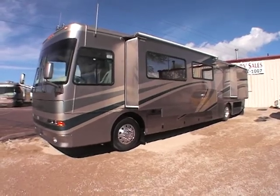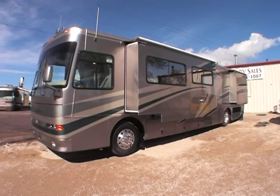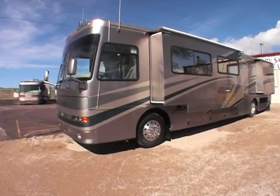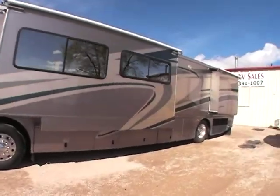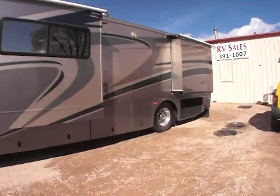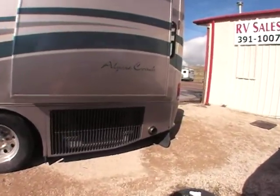This video is for a 2002 Alpine coach, a 38FD. It's actually just a beautiful looking coach. Walking around the outside, there's no dings, no dents, no scratches. The paint's got just an absolutely fabulous shine. No doubt this coach was kept under cover.